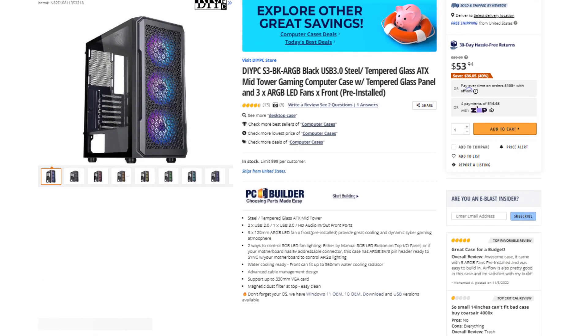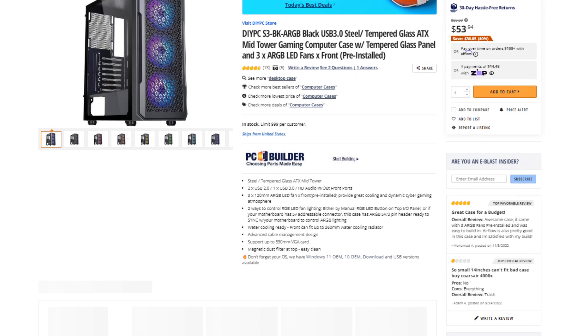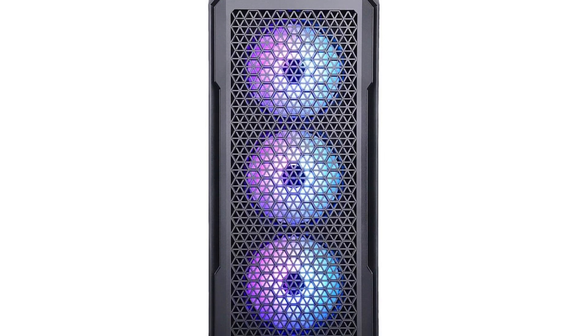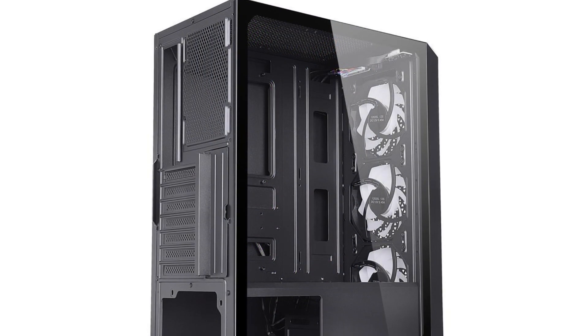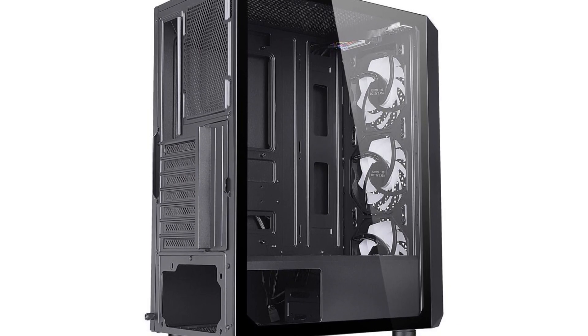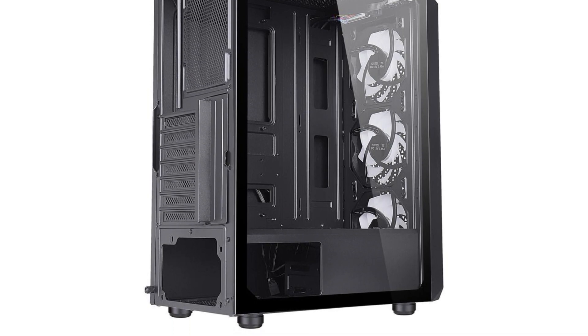For the case, we have the DIY PC ARGB ATX tower case. I think this one is absolutely beautiful — it has great airflow and the price is decent. You get three pre-installed fans on the front, and I've also added one on the back for just $8, the Arctic P12. This one is non-RGB, so if you want another RGB fan on the back, you will be spending a bit of extra money.